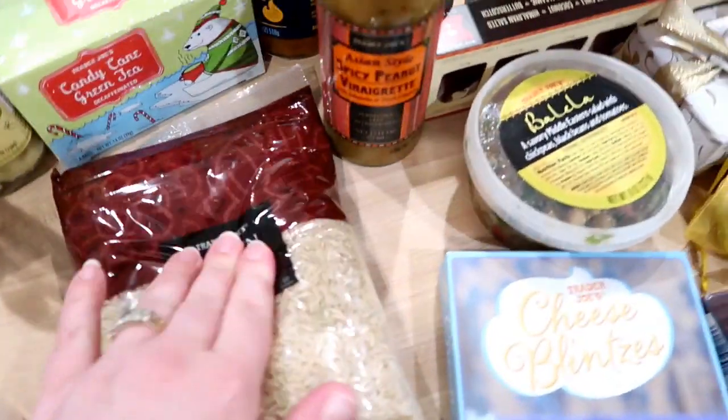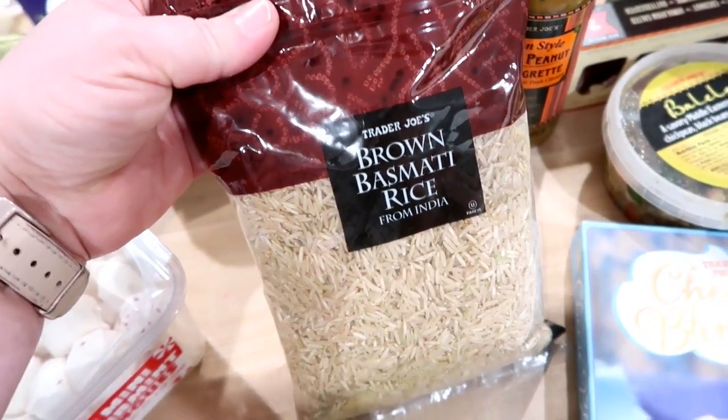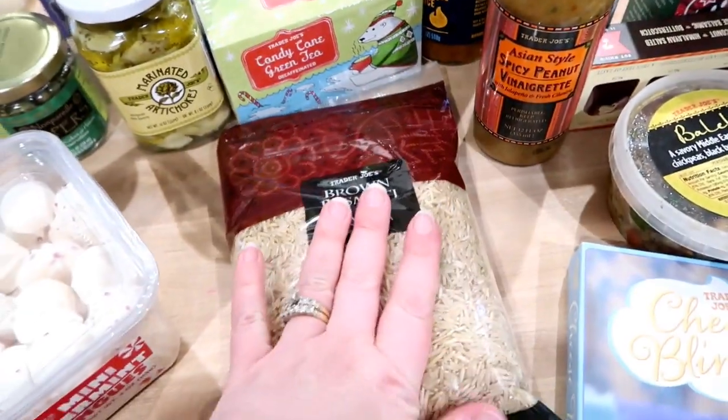I also picked up some brown basmati rice — this is another thing I really have trouble finding around here. My favorite way to cook rice is in the Instant Pot, so if you haven't tried that, make sure you Google it. If you have an Instant Pot, it makes perfect rice.